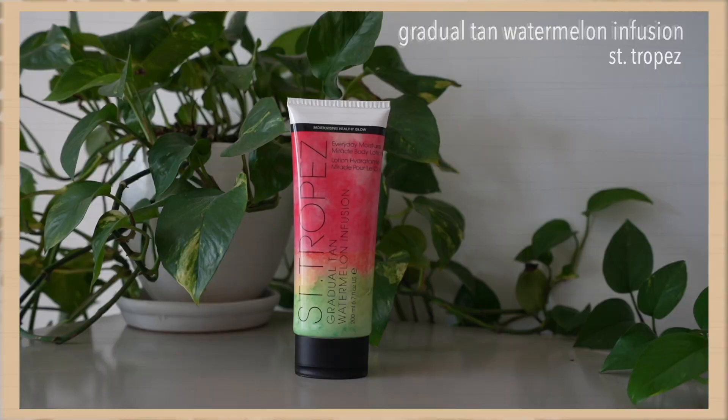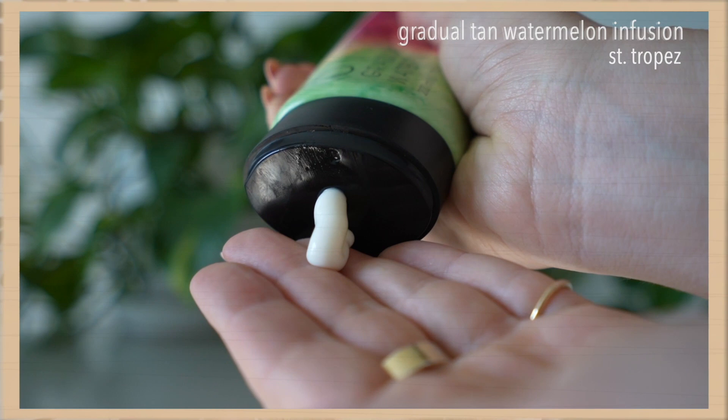As you guys know, I don't tan — I've never tanned really well — so I'm a big self-tan person. I have a couple of self-tan favorites. This is the St. Tropez Gradual Tan Watermelon Infusion Tanning Lotion. It goes on clear, I love how it smells, it goes on easy, and I've been using it for over a year and will continue to use it for the foreseeable future.